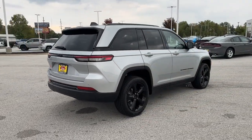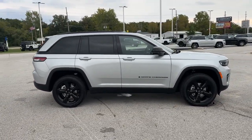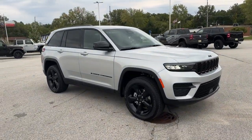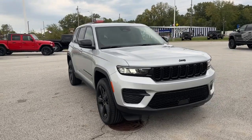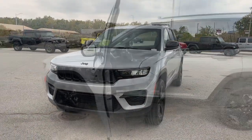Power driver seat, alarm, dual zone AC, aluminum wheels, heated front seats. You don't have to sacrifice comfort to get all-terrain capability. Drive the Grand Cherokee.